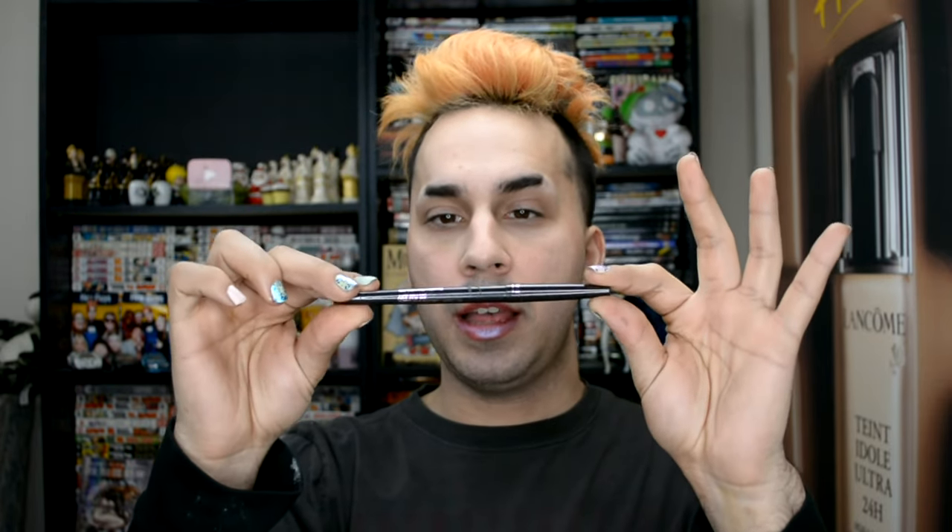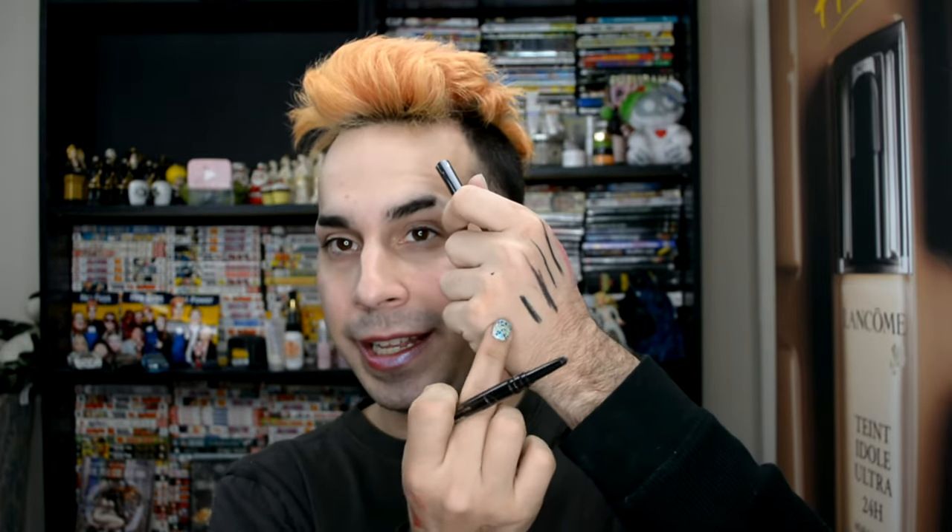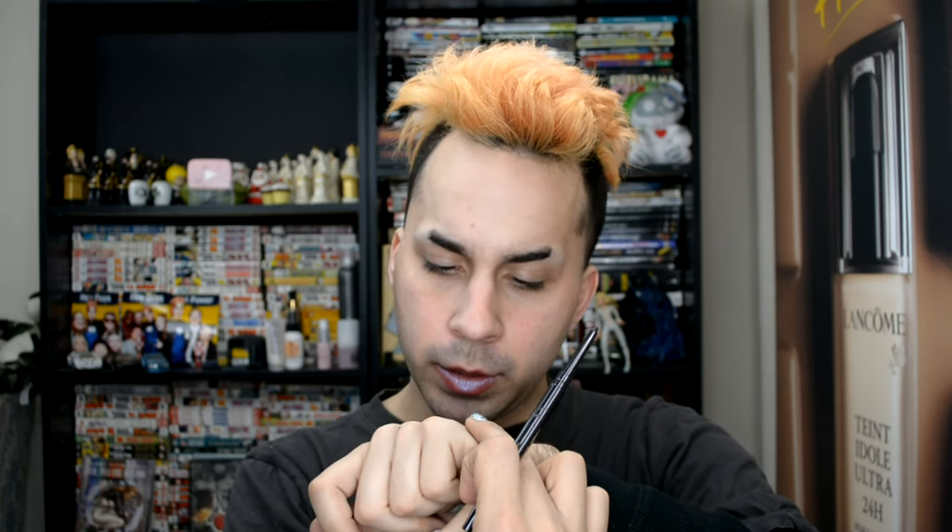Next thing I'm going to be getting out of here is the 3D Liner — 3D Galaxy by Smashbox. It's like a sparkle black with glitter shimmers — it's got a little silver duochrome shimmer. Oh, awesome.